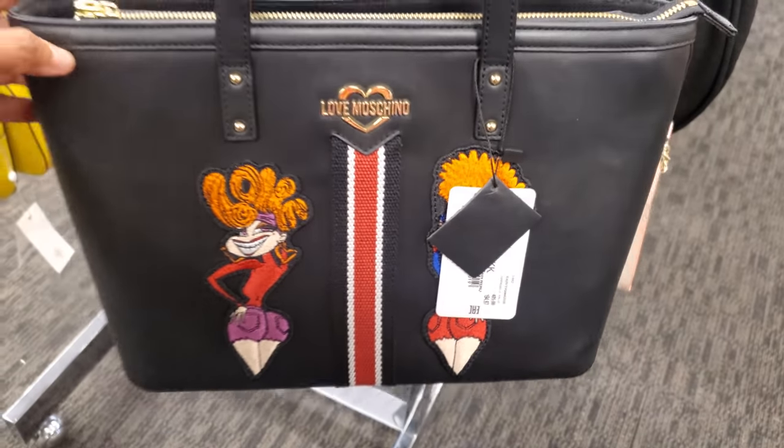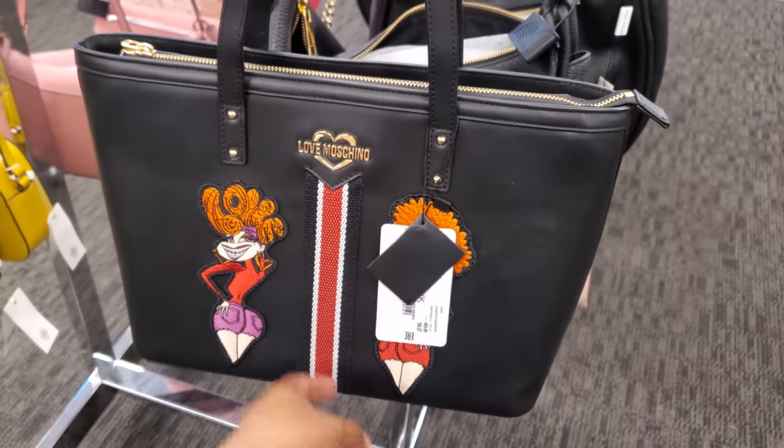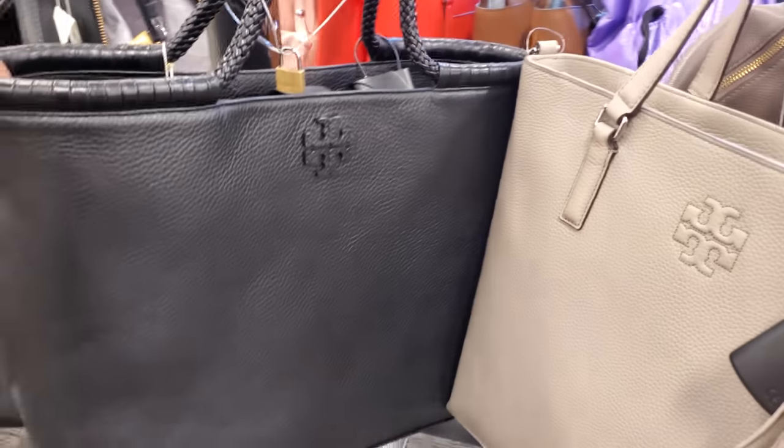$194. I don't think I've ever seen this print here — that looks like fun. Tory Birch, $244, and it also comes in black.